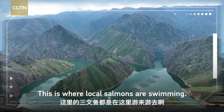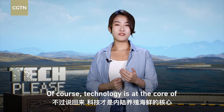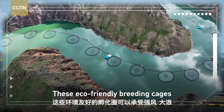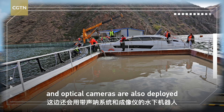The best part? The melting snow from the Tianshan Mountains — this is where local salmon are swimming. Look at that crystal clear, safari-like water. Technology is at the core for making things happen. Apart from the high purity of the Tianshan water, the fish eggs are grown in an artificial breeding environment after being introduced from overseas. These environmentally friendly breeding cages can withstand strong winds and waves while preventing feed and feces from being discharged directly into the water, which may pose a threat to the local ecosystem. Underwater robots with sonar imaging systems and optical cameras are also deployed to clean the cages.